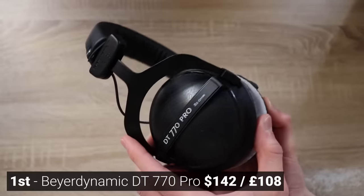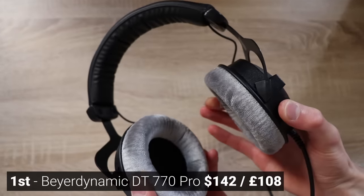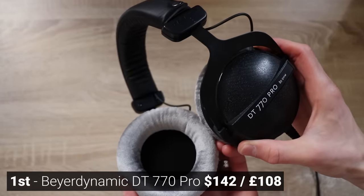Let's start at the top of the budget. So if you have the full $150 to spend, there are only two headphones I'd buy. Firstly, the DT770 Pro — this is my top pick. I think they're the most comfortable, and I think they offer the best soundstage.